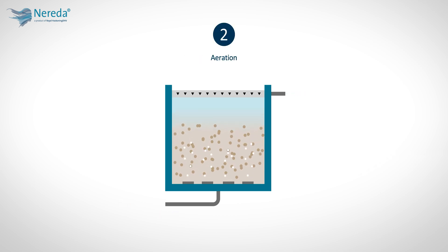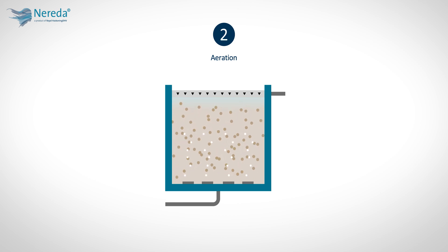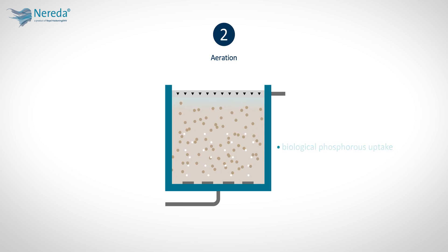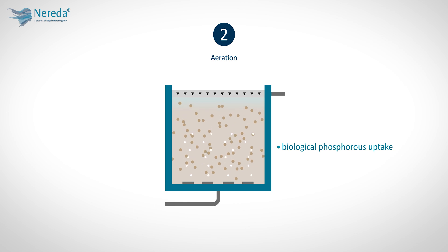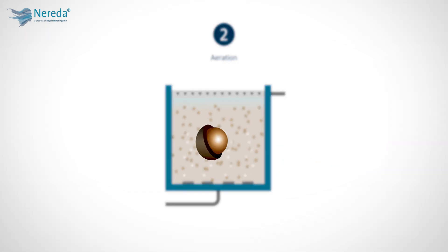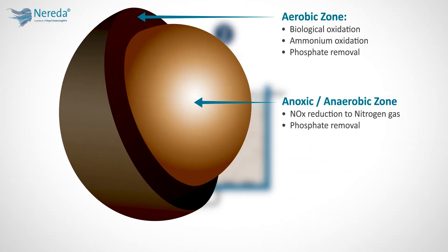During the targeted aeration step, the aeration settings are optimized to most efficiently purify the water. The biological conversion processes take place, including biological phosphorus uptake, COD removal, and simultaneous nitrification and denitrification. Thanks to the size of the granules, aerobic and anoxic conditions coexist within the granule. Because the outer, exposed layer of the granule is aerobic, nitrifying bacteria accumulate. The formed nitrate is then denitrified in the anoxic core of the granules.